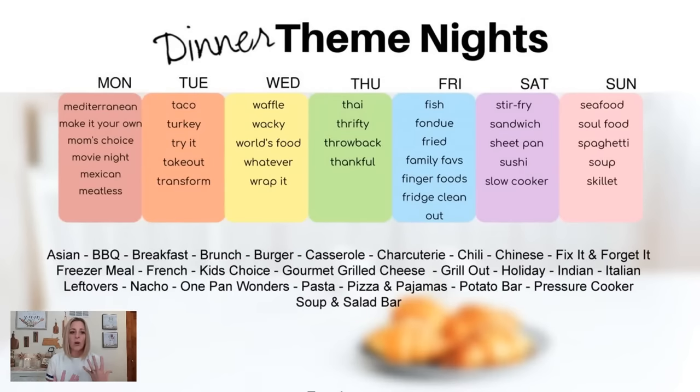You could do gourmet grilled cheese. Have you ever put pesto in your grilled cheese? It is so good — it really brings it up. I love putting tomato in my grilled cheese too. You can also have a grill-out day and still do that in the winter. Indian, Italian, leftover night, nacho night — we love nachos. One pan wonders, pasta, pizza and pajamas — that's a fun one. Potato bar! If you have a lot of leftover veggies and some protein, make a potato bar. Use those for toppings, sour cream, any cheese you want to use up. Twice baked potatoes are so good — you scoop everything out, put it in a bowl, take your toppings, season it well, and put it back in the casing and throw it in the oven.